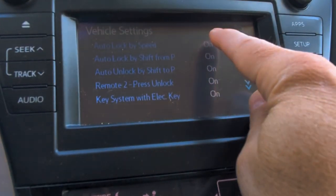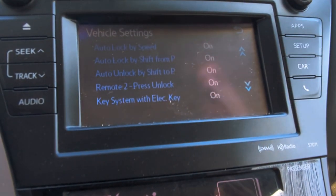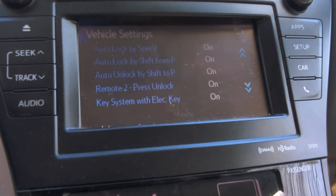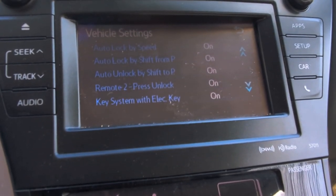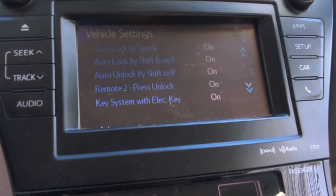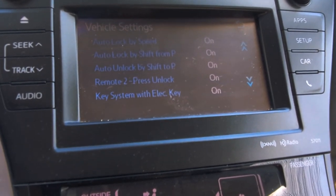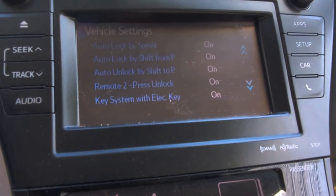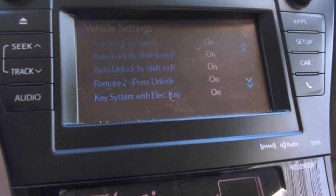Primarily, you want all your auto lock settings turned on, so that as soon as you start driving off with a passenger, your doors are locked and you don't have to think about it — so that if you're at an intersection, someone can't just open the doors on you. My name is John from Ride Upstate. I hope this video helped you out, and stay safe out there, folks.